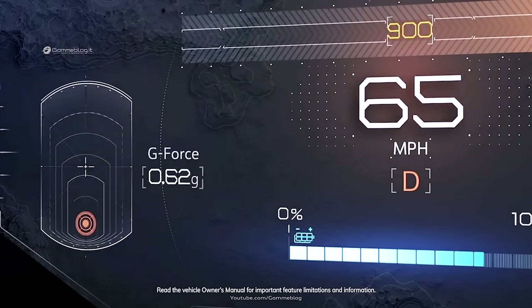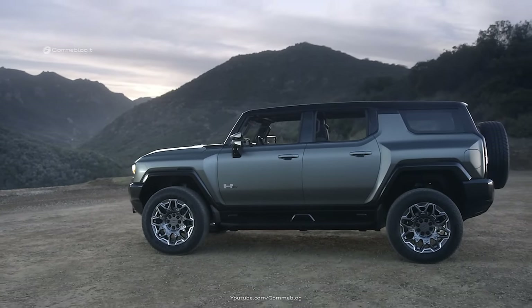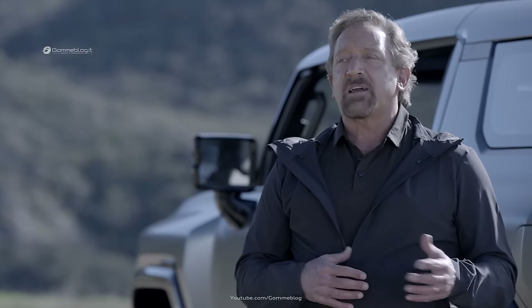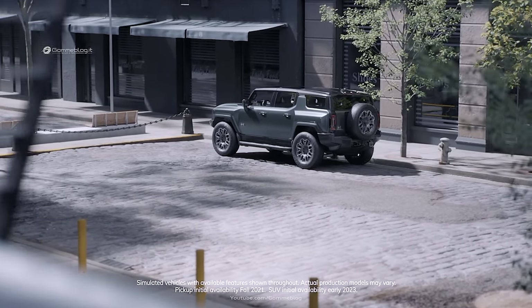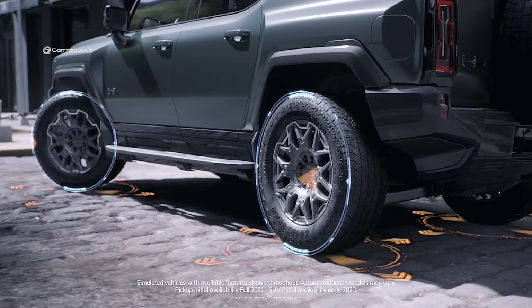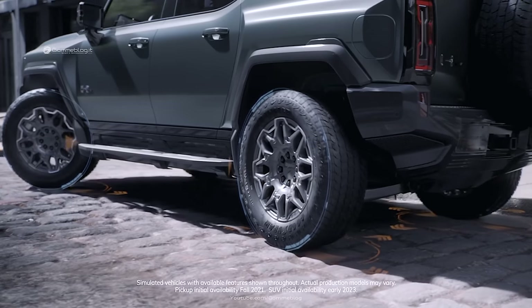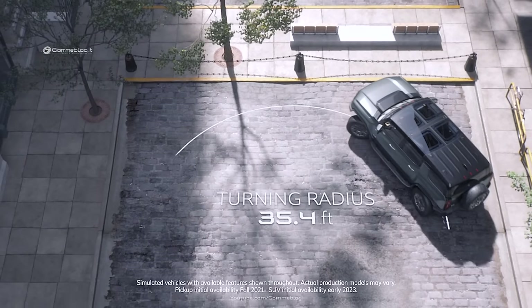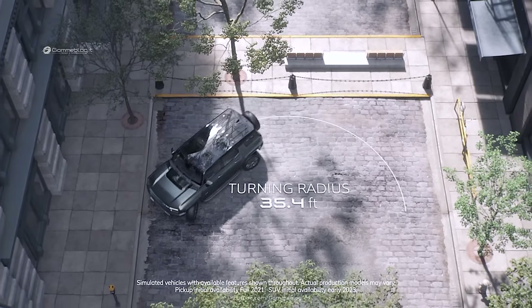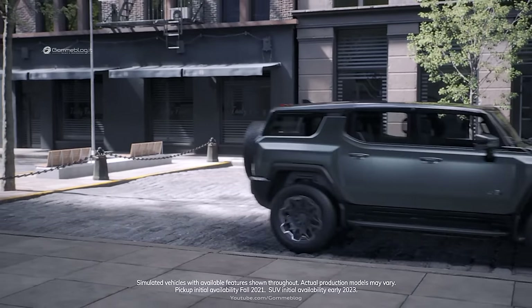The SUV's wheelbase is nearly nine inches shorter than the pickup — not only giving it great design proportions, but also delivering excellent maneuverability around town. The Hummer EV SUV's short wheelbase combined with available four-wheel steering makes it incredibly nimble. The vehicle's turning circle is 35.4 feet, which is less than a Mustang Mach-E — a remarkable achievement, considering the Mach-E's wheelbase is nearly 10 inches shorter.